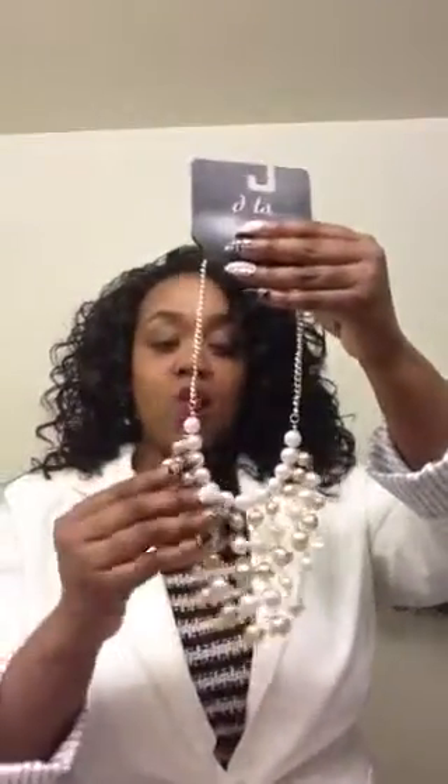This is the last bag from Dots. I got this pretty, pretty statement piece — I love pearls and I'm really feeling this. It's going to go with a nice white dress. I'll find something to wear with it. It's really pretty and I really love this. It was $10 with 30 or 40% off. So that's what I got from Dots.